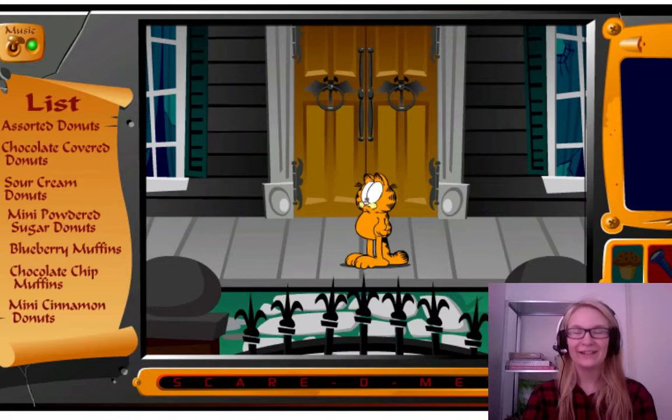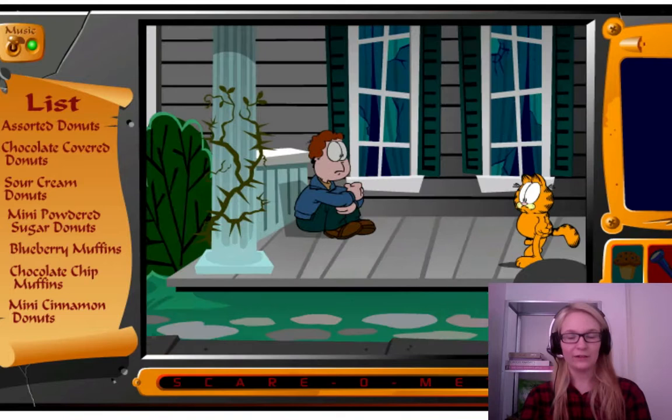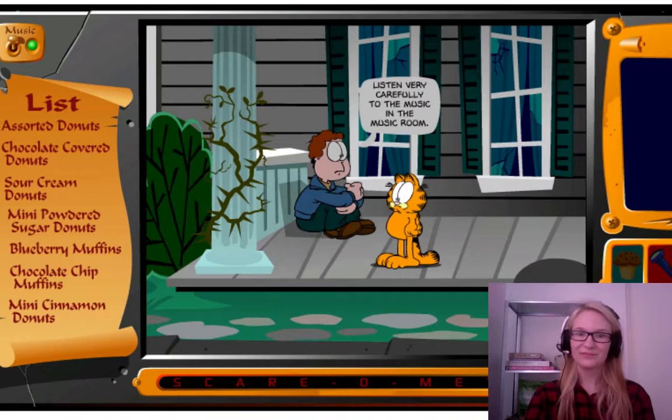Hello and welcome everybody! Today we are playing, not anything seriously taken, but Garfield's Scary Scavenger Hunt. So we basically are just playing Garfield, trying to find some goodies inside a haunted house.